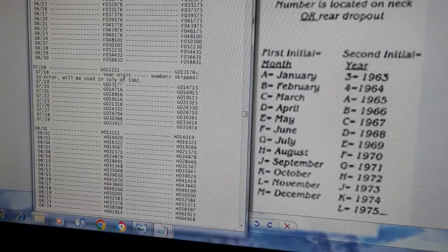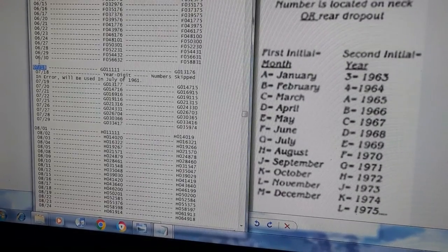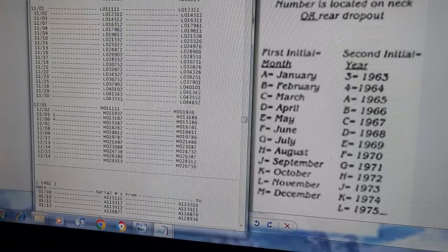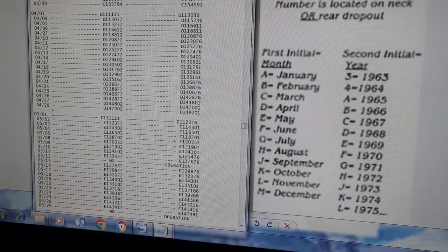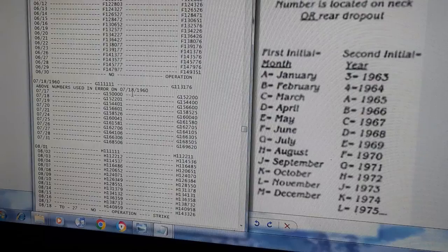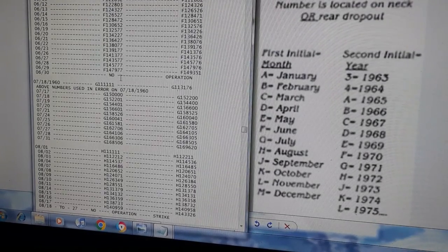Sometimes you might get an error where the website doesn't know what your bike is — it might fall in one of these error ranges. Right here it says July 18th starts again, and you go down: H0s for August, J0 for September, K0, L0, M0. Then 1961: A1, B1, C1, D1, F1 — same pattern. Numbers used in error from 1960 create some uncertainty in that period, with another two-week gap.